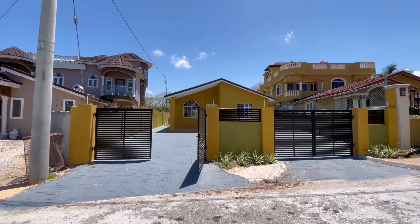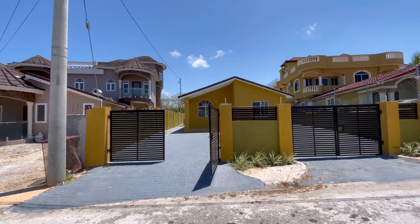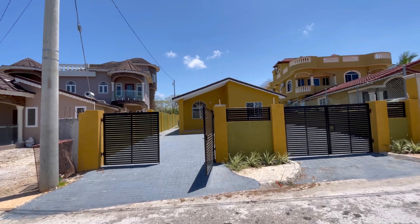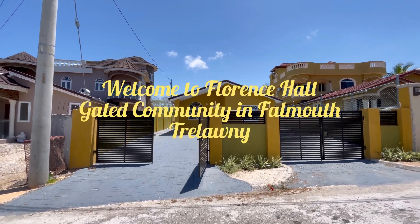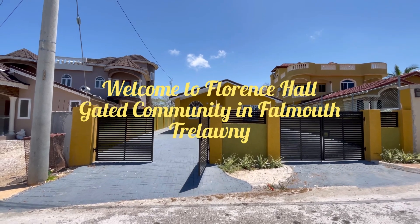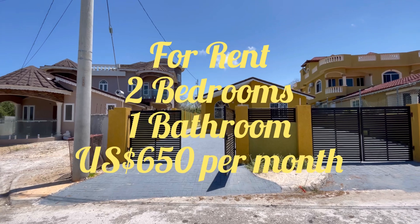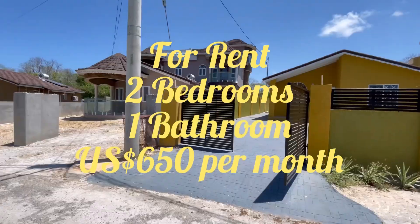Hello everyone, welcome back to my channel. Thank you so much for joining and staying tuned. If you are visiting for the first time, welcome! My name is Davina Granderson, realtor with Keller Williams Jamaica. Today I am in Florence Hall showcasing this two-bedroom one-bathroom house that is for rent.